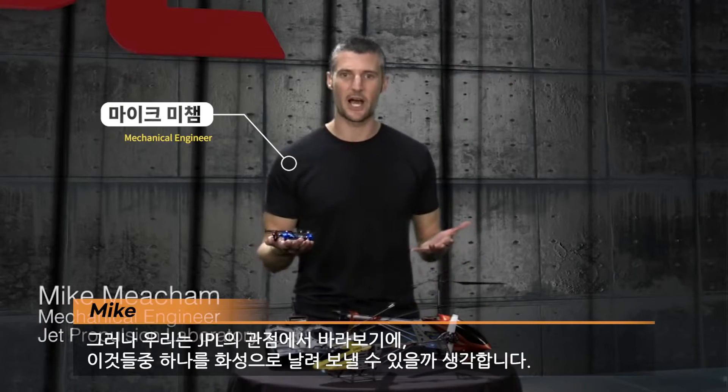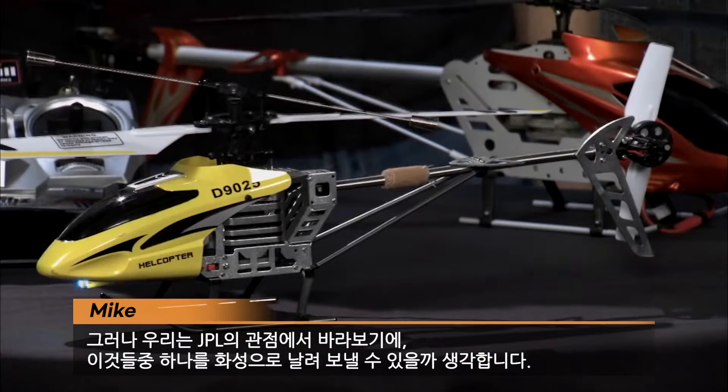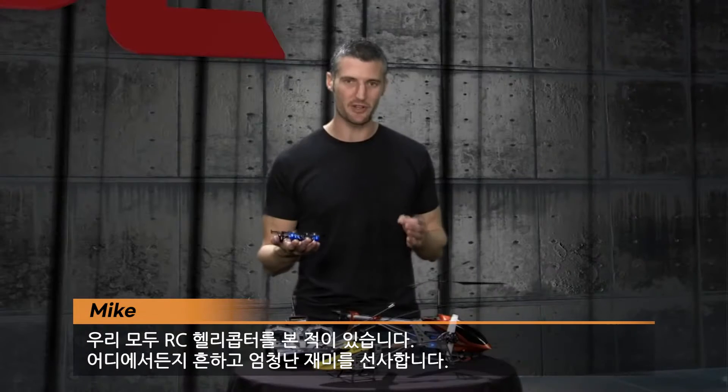Hey guys, we've all seen these RC helicopters before. They're everywhere — they're a ton of fun. But we were thinking here at JPL, could we fly one of these on Mars? We're going to talk about that on this episode of Crazy Engineering.